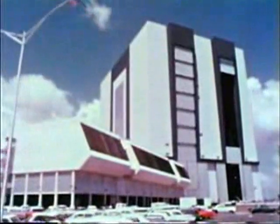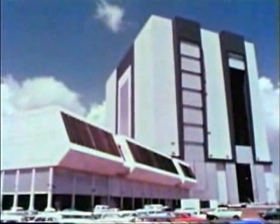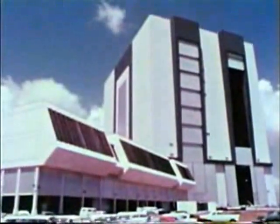Large windows allow the launch crew to see the rocket lift from the pad. It is from here that the Saturn V will be subjected to automatic checkout.